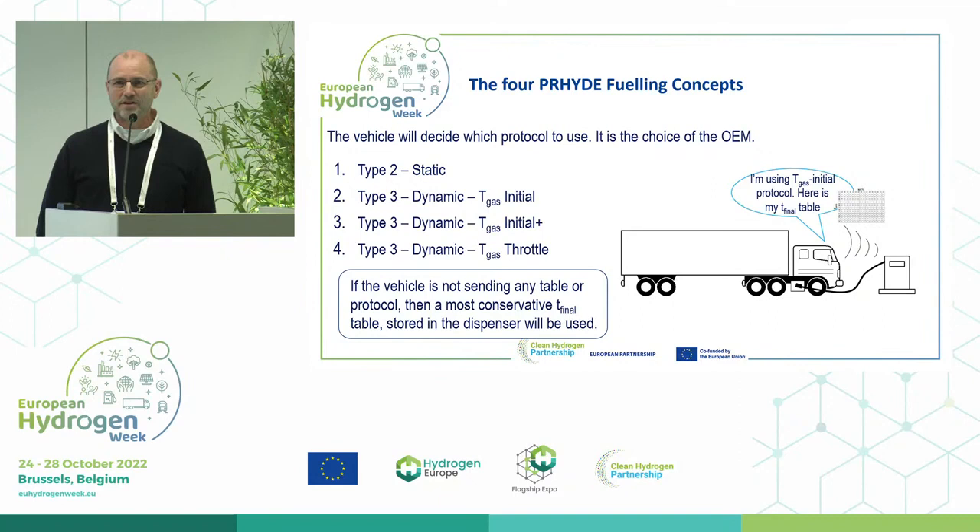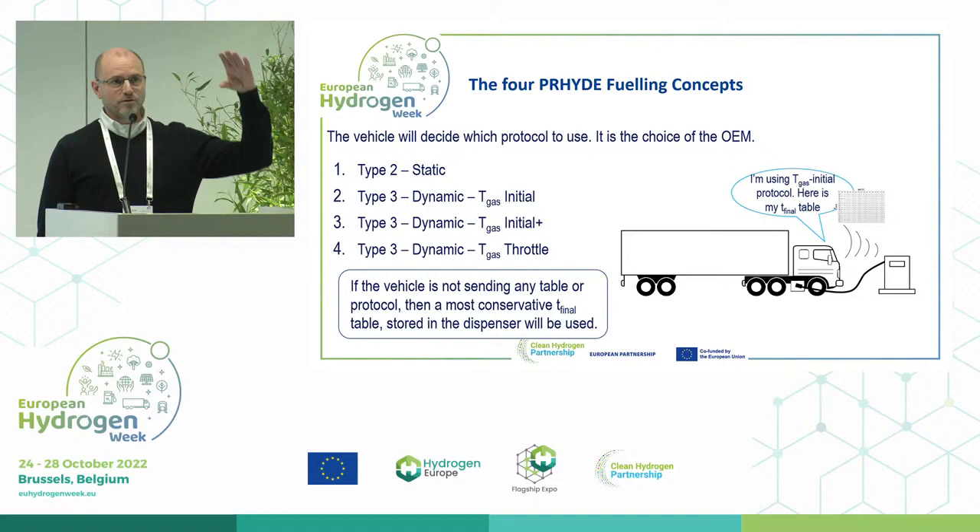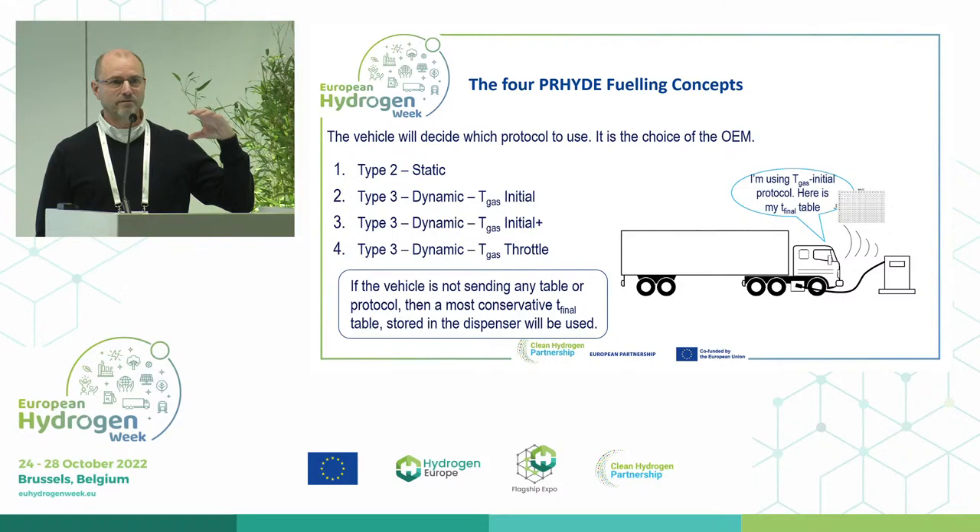The fourth type is T-gas throttle, which is fully dynamic. The fueling methodology depends on the gas temperature of the tank during fueling. If it notices that the gas temperature rises faster, it will adjust accordingly. This requires very safe and secure measurement of gas temperature, very precise. The further you go down, the more important the vehicle sensors are to provide a very safe and reliable signal.